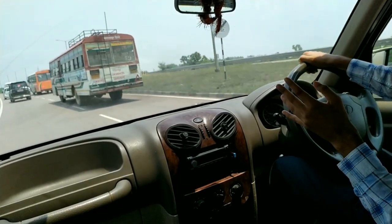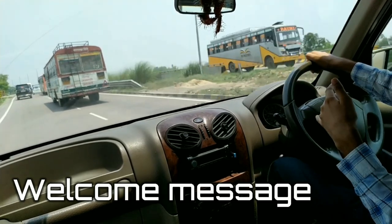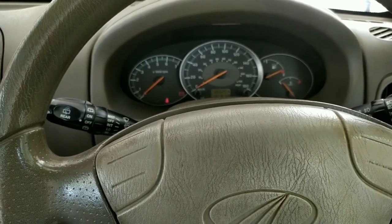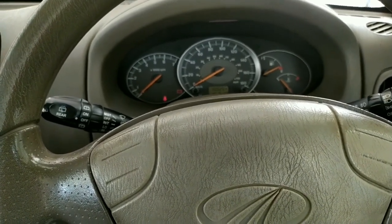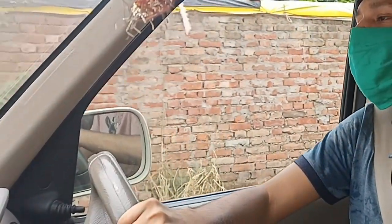So first of all, the voice assist system has a welcome message. Let's check the welcome message: 'Welcome to the Scorpio, your dream vehicle. Your car is a powerful vehicle, please drive it carefully.'